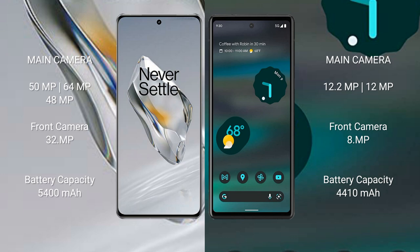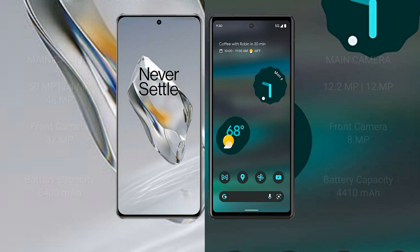The OnePlus 12 has a 5400mAh battery with 100-watt fast charging support. The Google Pixel 6a has a 4410mAh battery with 18-watt fast charging support.